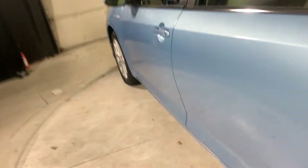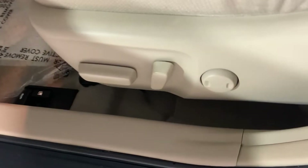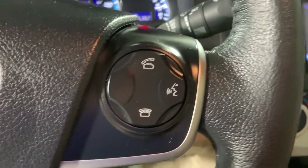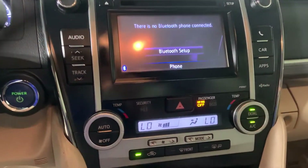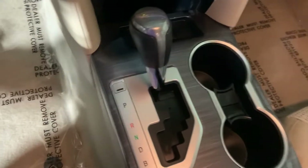For the interior, there are electronic window controls, electronic seat controls, and a push-pull tab for the trunk and gas. The steering wheel has mounted controls for audio and phone calls. There's an audio display with HVAC controls, hazards, charging, econ mode, and the gearshift here.